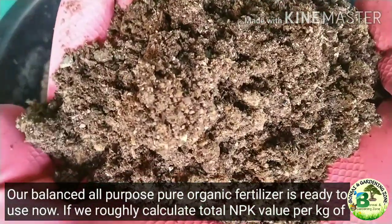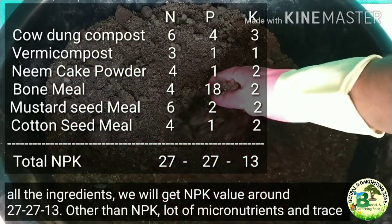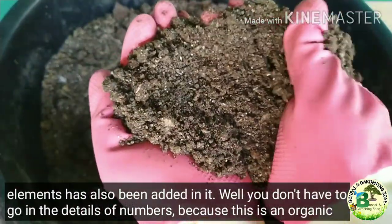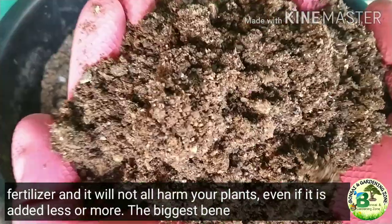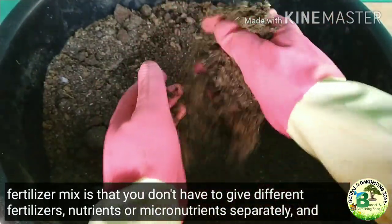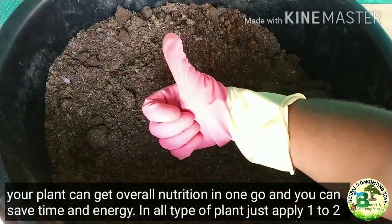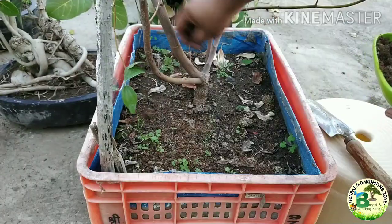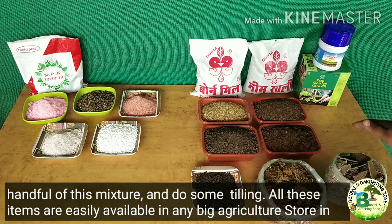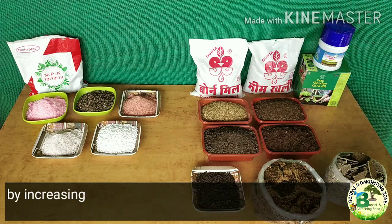If we roughly calculate the total NPK value per kg of all ingredients, we get an NPK value of around 27-27-13. Along with NPK, a lot of micronutrients and trace elements have also been added. Since this is an organic fertilizer, it will not harm your plants even if added a little less or more. The biggest benefit of this universal organic fertilizer mix is that you don't have to give different fertilizers, nutrients or micronutrients separately — your plants get overall nutrition in one go, saving you a lot of time and energy. In all kinds of plants, just apply 1 or 2 handfuls of this mixture and do some light tilling.